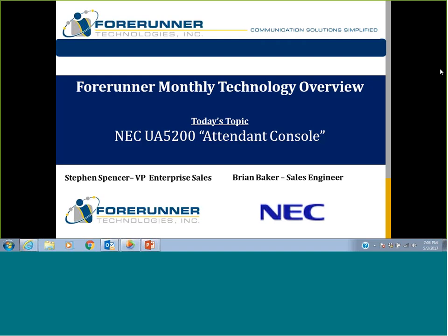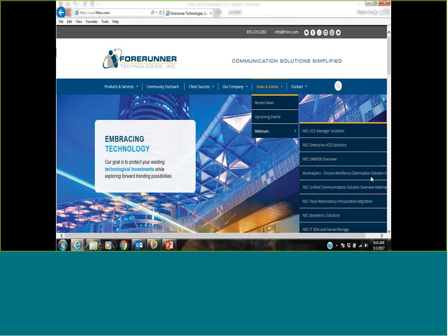Like I always do, I do a few slides on Forerunner, tell you some of the newer stuff about us. These webinars we record and put on our website for you to go back and listen to at any time. If you go to frtinc.com, under the News and Events tab, underneath Webinars, are all the webinars we've done and recorded. We'll add this one — it'll be up there in the next week or so.